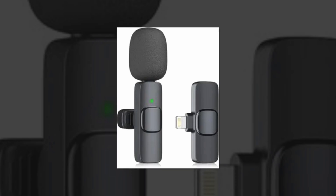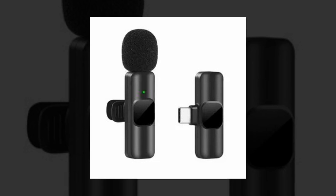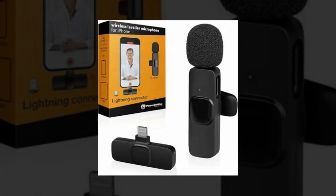The updated wireless clip-on microphone works with iPads, iPhones, and other iOS devices. Content producers may use the portable microphone for live streaming, podcasting, vlogging, and web conferencing, as well as for interviews.